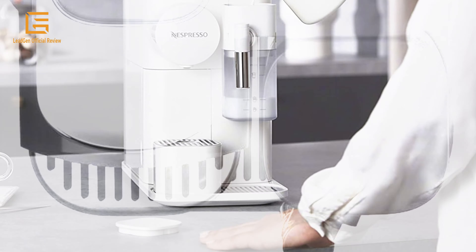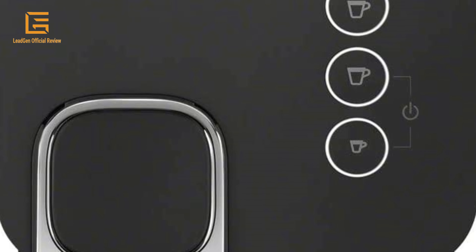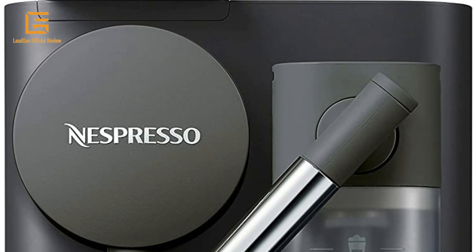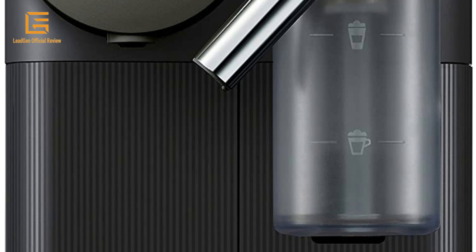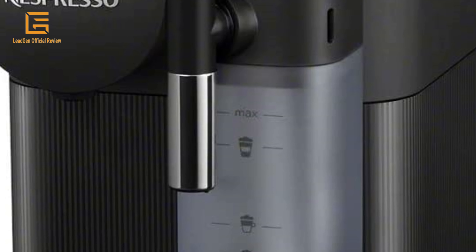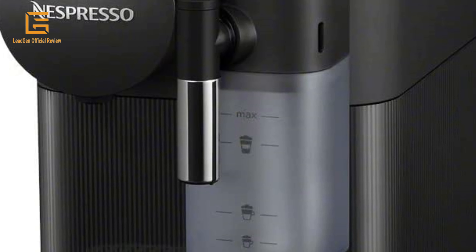Brew better coffee at home with four programmable buttons to create the perfect cappuccino or latte macchiato. Prepare the perfect froth and create an endless number of recipes at the touch of a button. One Nespresso Espresso Maker with a compact design that fits perfectly in any modern kitchen. Each machine includes a complimentary starter set of Nespresso capsules.